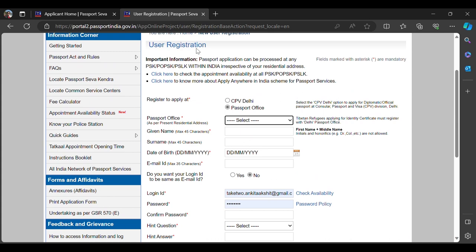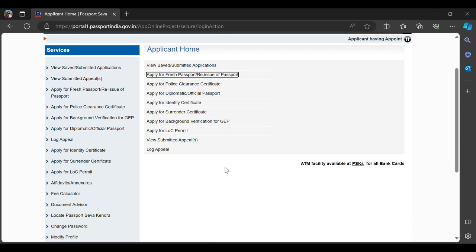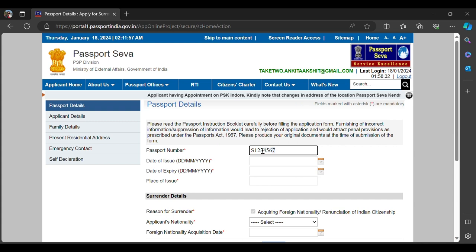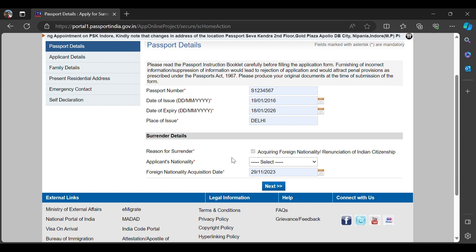After logging in, go to the Applicant Home page and there will be an option to 'Apply for Surrender Certificate.' Click on that and fill in your passport number, date of issue, date of expiry, and place of issue — exactly as per your Indian passport.